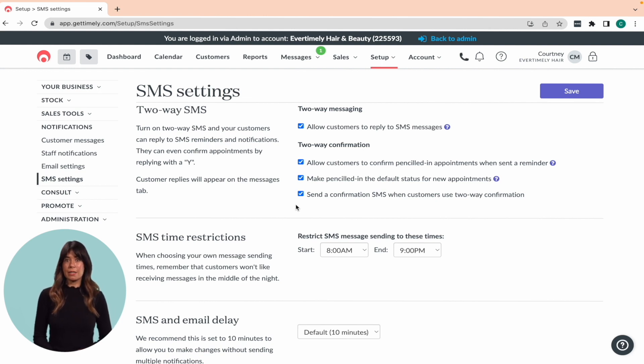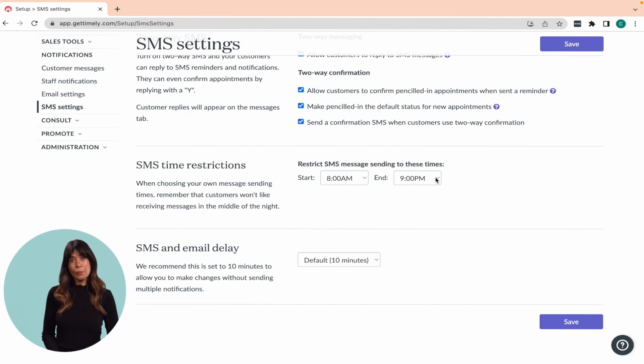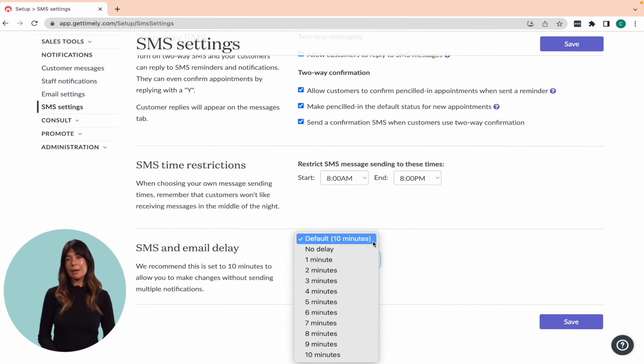The following options are SMS time restrictions and SMS and email delay. SMS time restrictions allow you to set a specific window of time during which you can message clients. If you try to message them outside of these hours, the message will stay in the messages tab as pending until the following morning. SMS and email delay is another useful feature that we recommend setting to 10 minutes. This will prevent clients from receiving multiple notifications if you need to make several changes to their appointments within a short period of time.